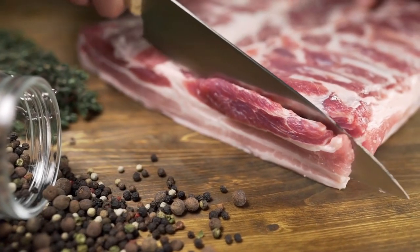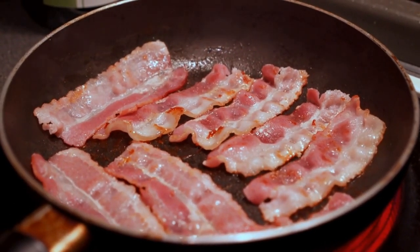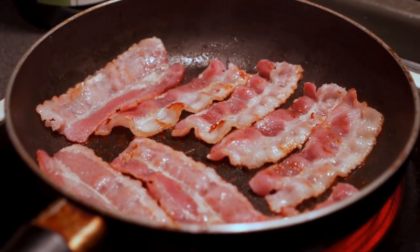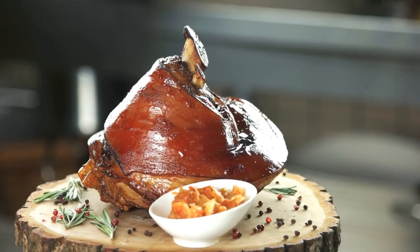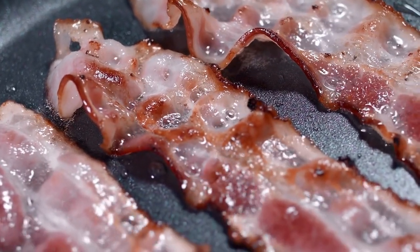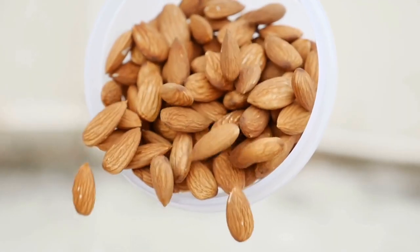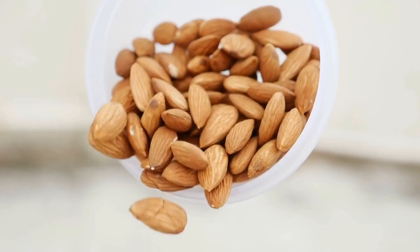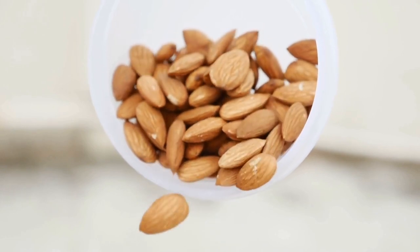Tip number fifteen: don't eat high-fat foods before bed. High-fat foods can also interfere with the body's production of melatonin. A high-fat meal can delay the emptying of the stomach, causing discomfort and making it harder to fall asleep. Additionally, consuming high-fat foods can increase levels of certain hormones that interfere with melatonin production. It is advisable to consume light, nutrient-dense snacks that contain tryptophan and other sleep-promoting nutrients instead.